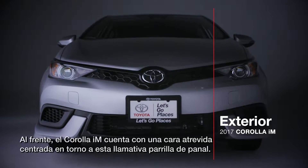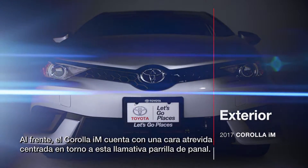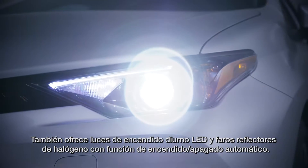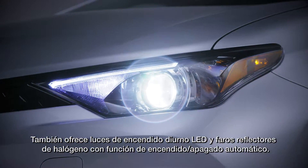Up front, the Corolla IM boasts a bold face centered around this eye-catching honeycomb grille. It also offers LED daytime running lights and projector-beam halogen headlights with an automatic on-off feature.